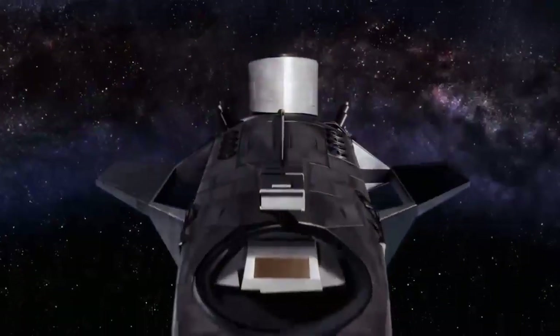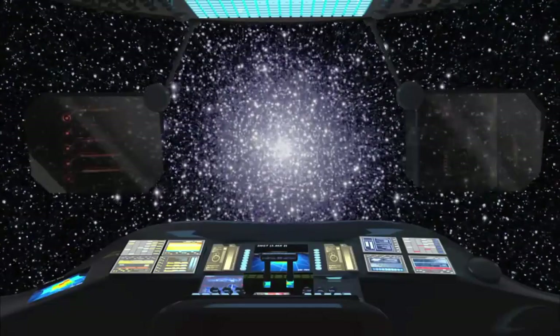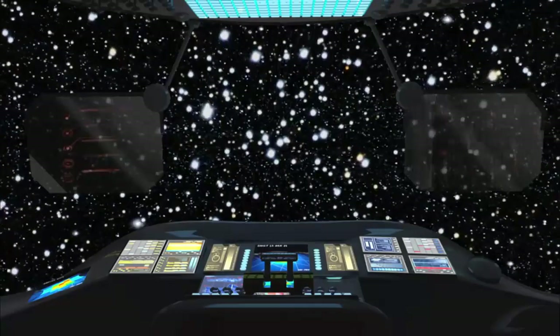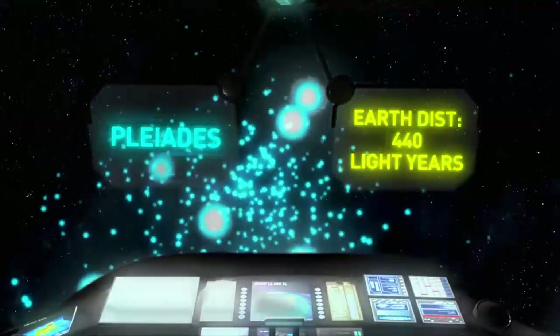Our search for cosmic clusters begins not through the eyepiece of a telescope, but in the cockpit of an interstellar spacecraft. Our mission: to traverse the galaxy and find out why clusters are so valuable — why they are keys to unlocking the mysteries of the stars. Our first stop? The Pleiades, the most famous star cluster of all.